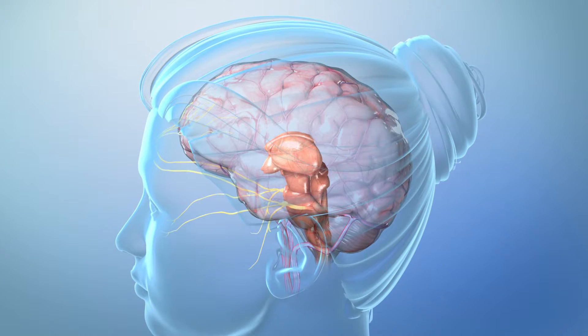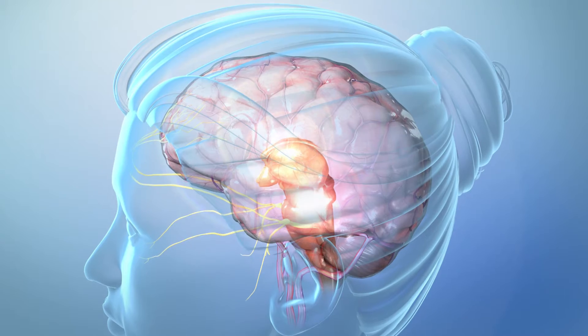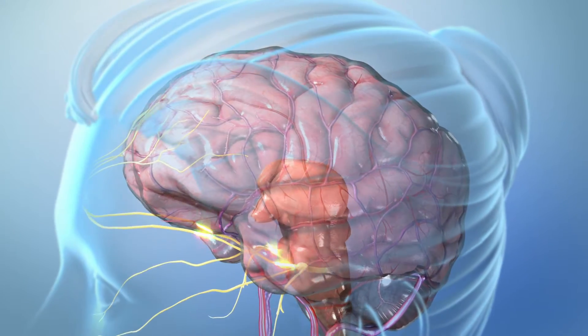When a migraine attack occurs, rescue medications can help ease your pain. Let's look at what happens in your brain during an attack and how different medications can affect this process.